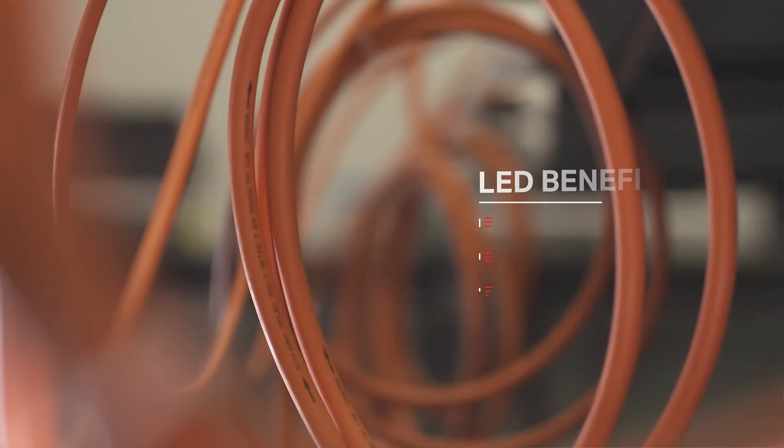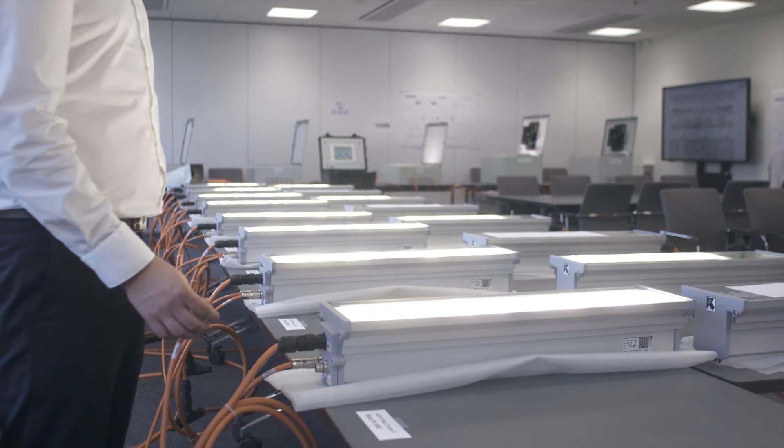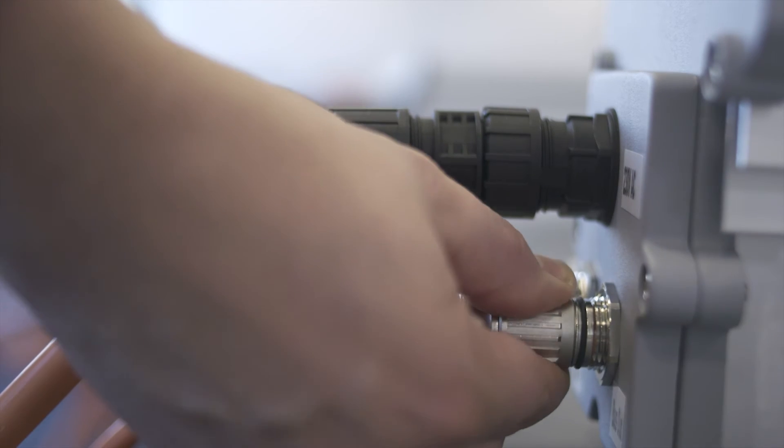All the LED luminaires came with pre-terminated plugs, and we were also provided with pre-made cable lengths, which were all plug and socket, effectively minimising the amount of time required to terminate cables up in the roof.